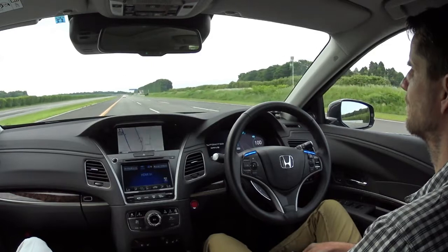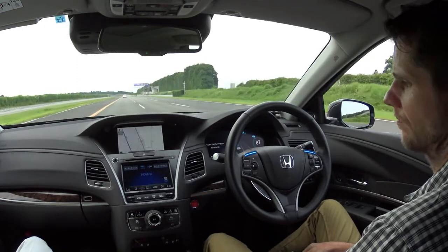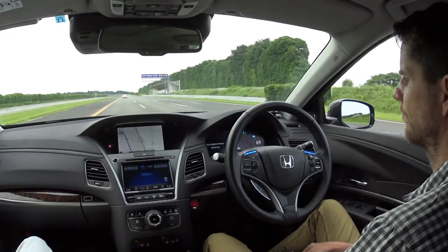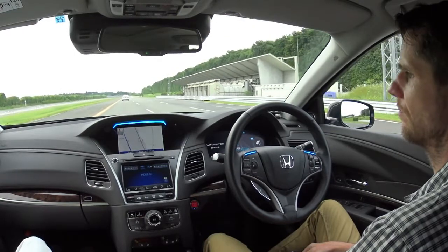Now, we are approaching the end of the traffic jam and traffic jam pilot mode will start. In this mode, you can enjoy TV or have a video conference. Traffic jam pilot will start.